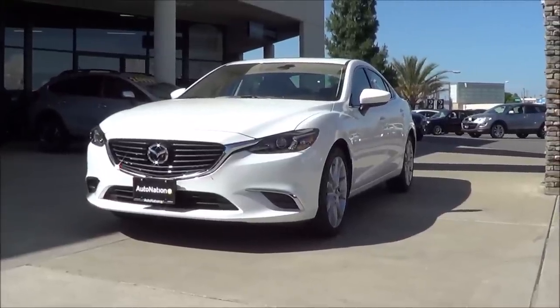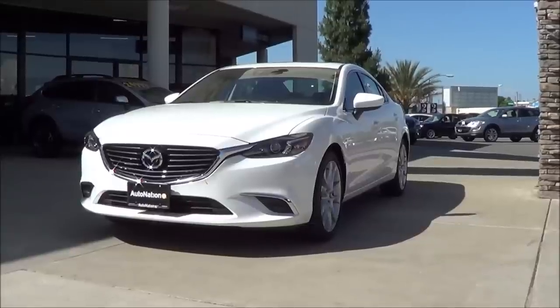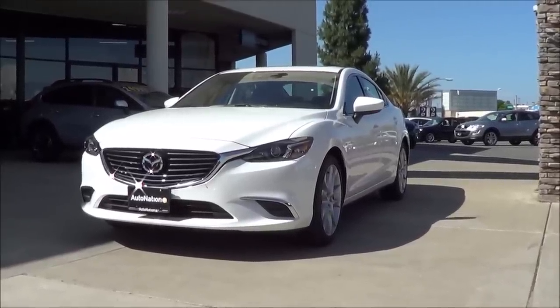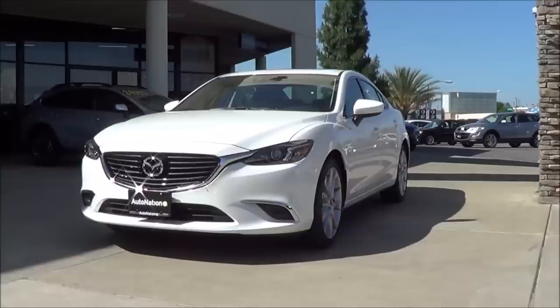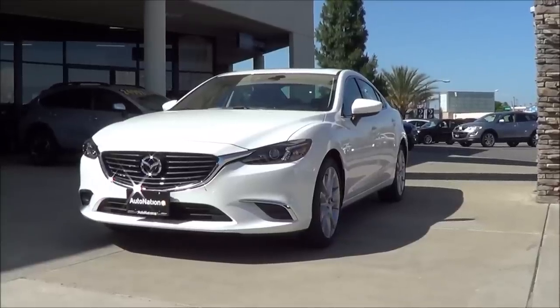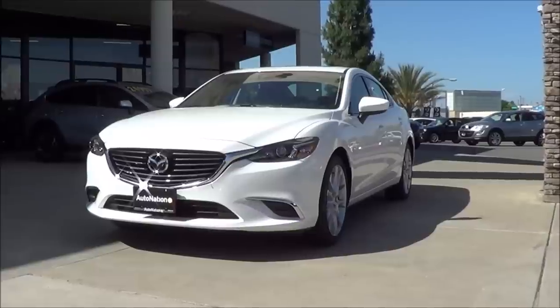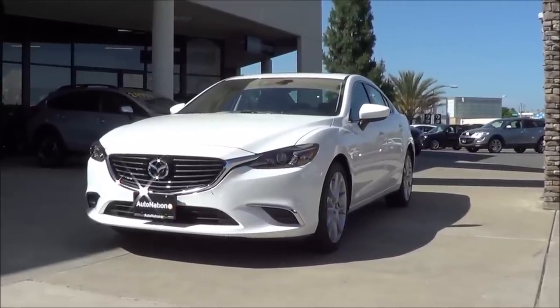The last redesign of the Mazda 6 in 2014 has gotten considerable praise from many automotive critics and enthusiasts. However, even with its top ratings, it still hasn't managed to be in the top three of the best-selling midsize sedans. So for 2016, Mazda has decided to refresh the vehicle to make it even more competitive. Let's go ahead and check out this 2016 Mazda 6 Touring.